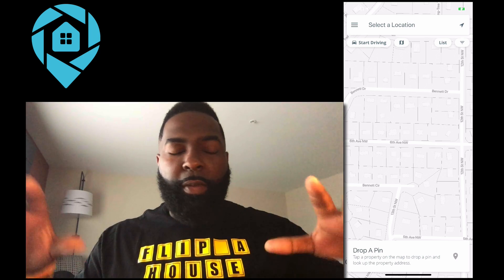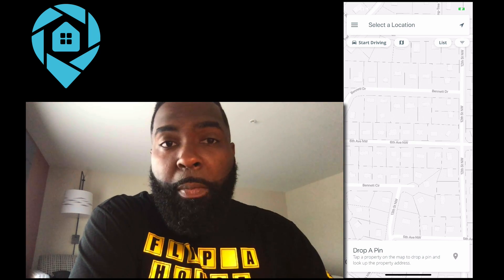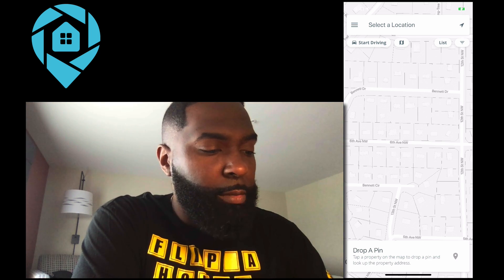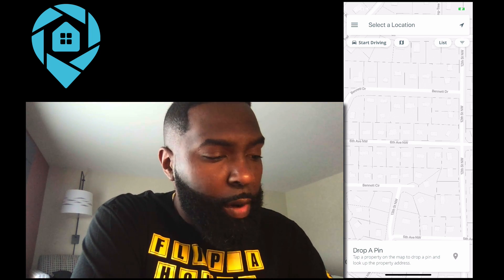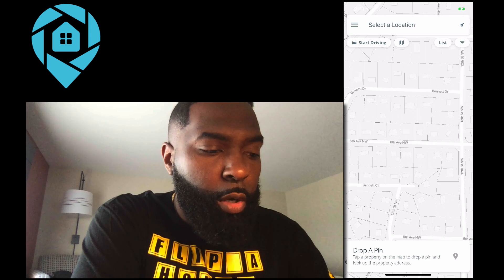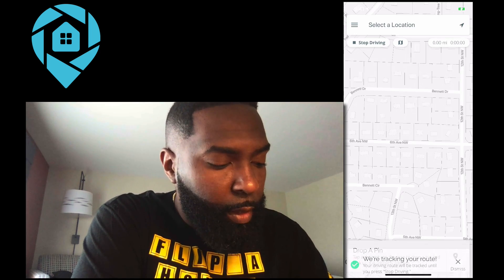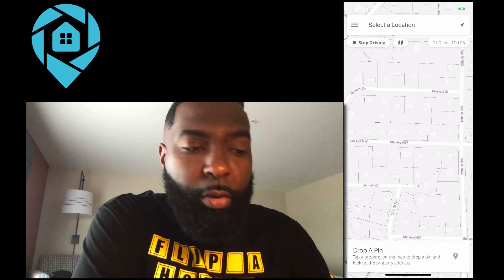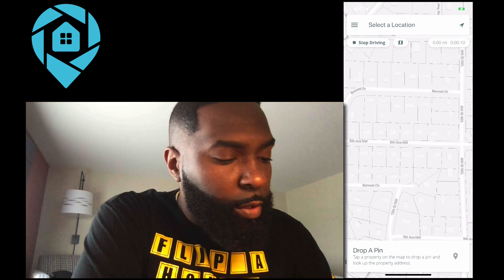So enough talking about this — I just want to show you real quick. I'm on the road right now in Alabama. But look on the screen there. What you see different here already is they have this "start driving" button. When you are driving, or someone on your team is driving, they click that button and it starts the drive. In the top right of the screen, it starts to count the time that they're driving, and as they're driving, the mileage adds up. It's pretty cool.